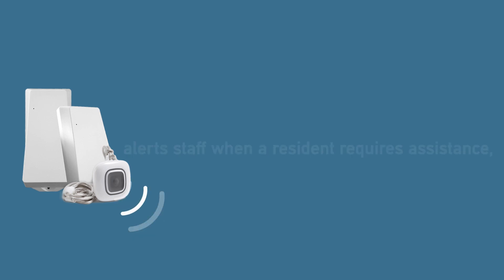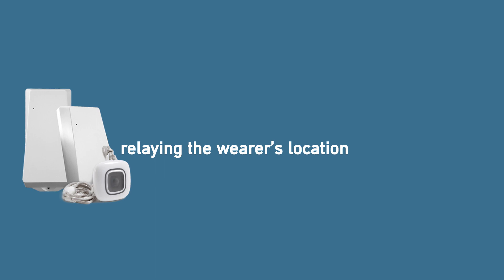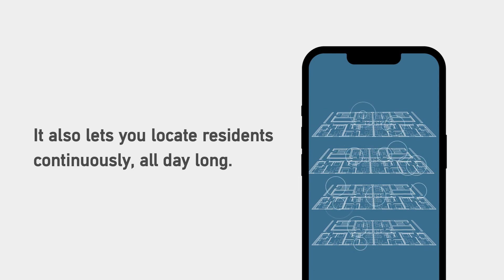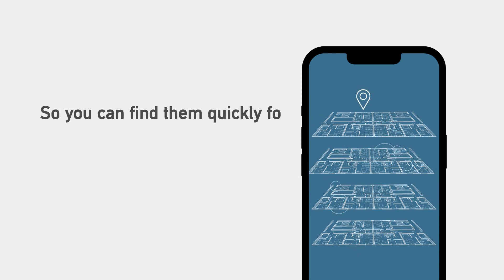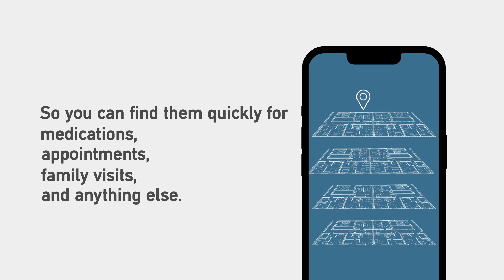The Advanced Location Solution alerts staff when a resident requires assistance, relaying the wearer's location with industry-leading accuracy. It also lets you locate residents continuously, all day long, so you can find them quickly for medications, appointments, family visits, and anything else.